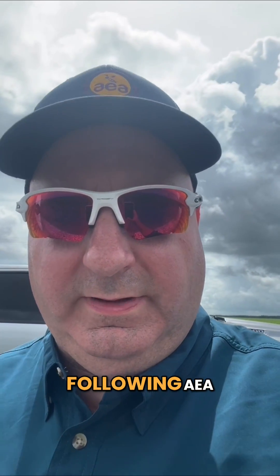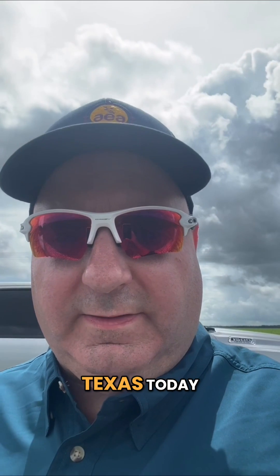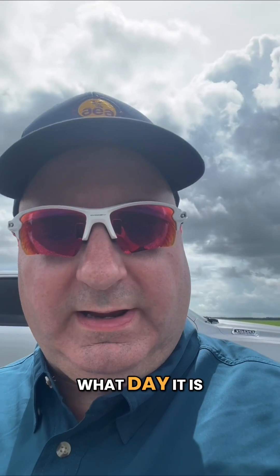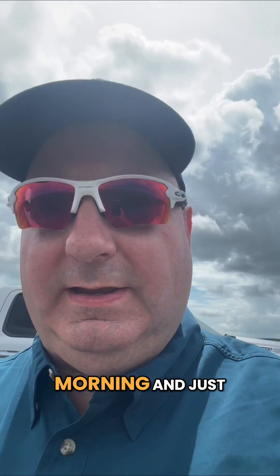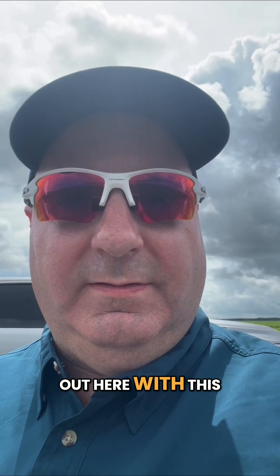Hello everyone following AEA. This is Jeff Klypas, agronomist here in Texas today, standing in a cotton field on a beautiful Wednesday morning, just looking at different treatments that we've got going out here with this grower here in the Texas Coastal Bend, south of Houston.